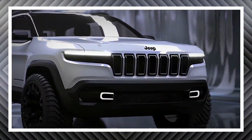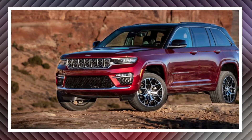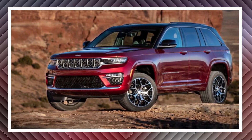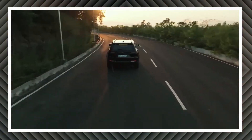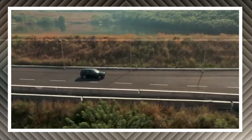The Jeep Grand Cherokee combines utility, comfort, and off-road capability in a way that few other SUVs can. It's comfortable and roomy enough to be a great everyday driving companion, but it's also tough enough and capable of getting you in and out of rough terrain. That alone makes the Grand Cherokee quite special.